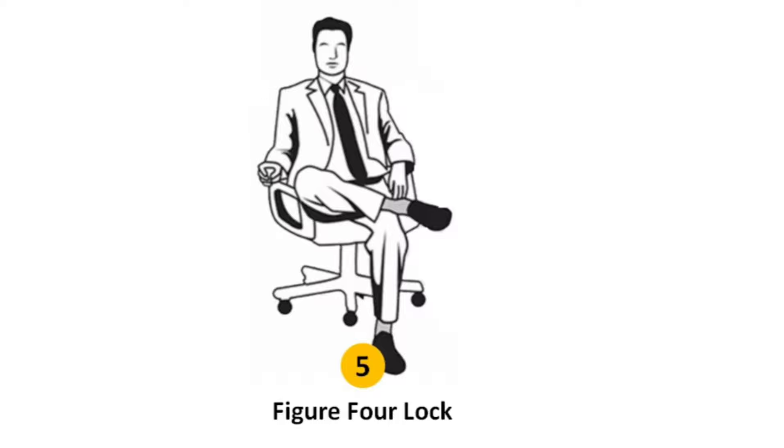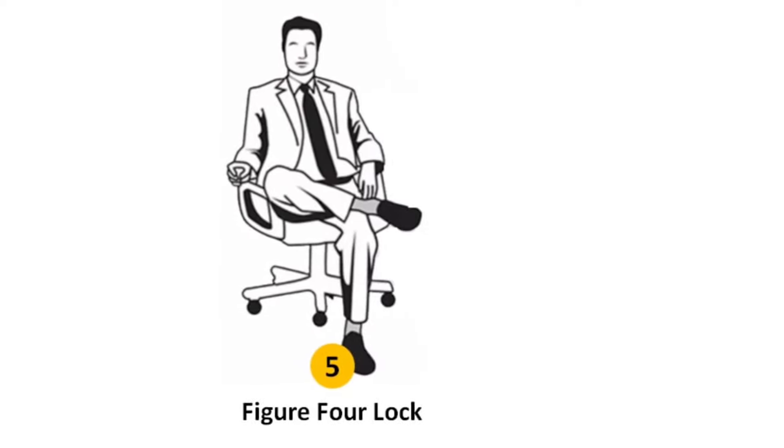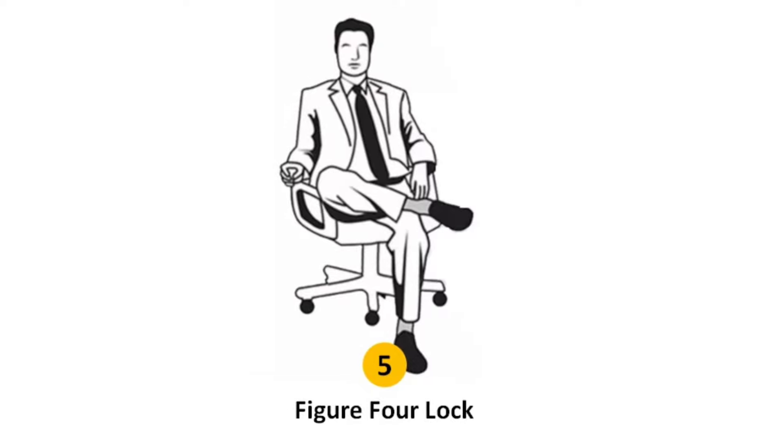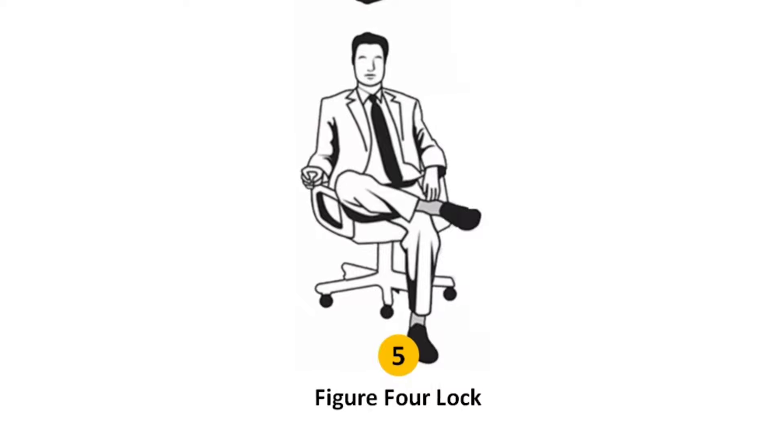Sitting position number five: figure four leg lock. The figure four leg lock sitting position means you look confident, dominating, youthful, secure, content, argumentative, and competitive.